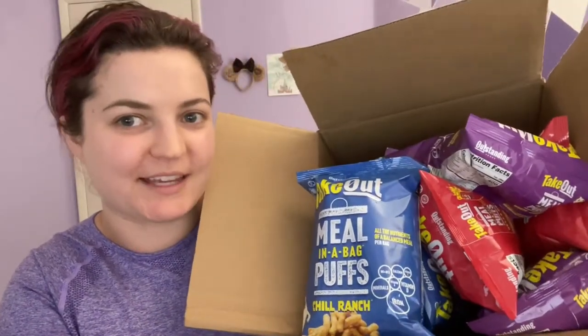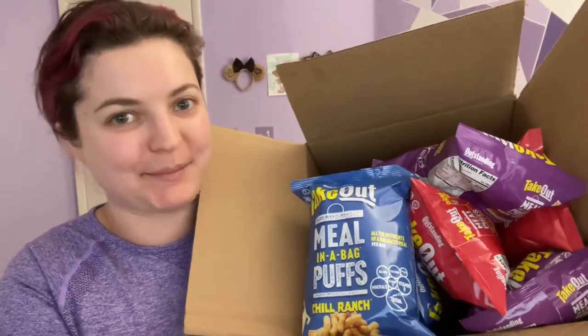Hi friends, I hope you're doing well. Today I'm going to be reviewing the Takeout Meal in a Bag Puffs. Just a little bit more about the Takeout Meal in a Bag Puffs — and no, this is not sponsored. I found these on VegNews and they just looked so interesting. I had to try them and see what the hype was about.